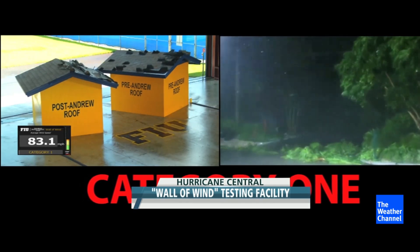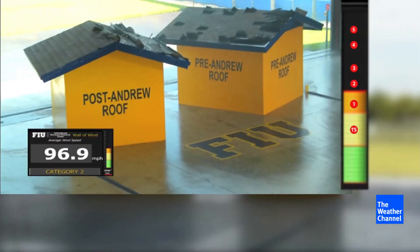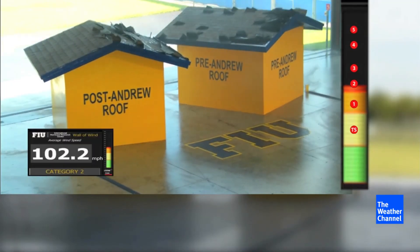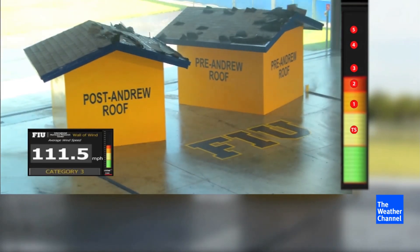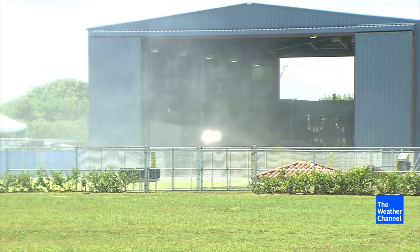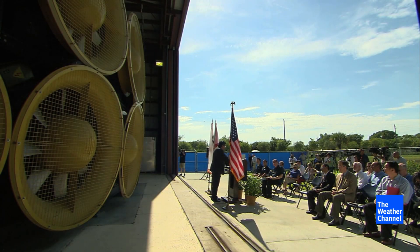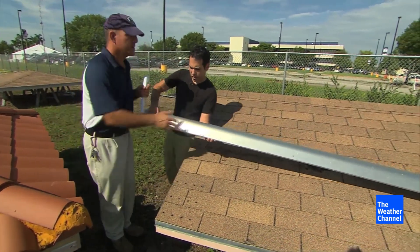Hurricane Wilma — by the time it cut across South Florida, it was only a Category 1, and it did plenty of damage. My name is Walter Conklin, and I manage the Wall of Wind. As Walter brought on a Category 2 — a storm like Hurricane Francis — we started wondering why they're doing all this in the first place. These fans, built for ventilating deep mine shafts, will help governments and inventors design better homes that will stand up to Mother Nature.